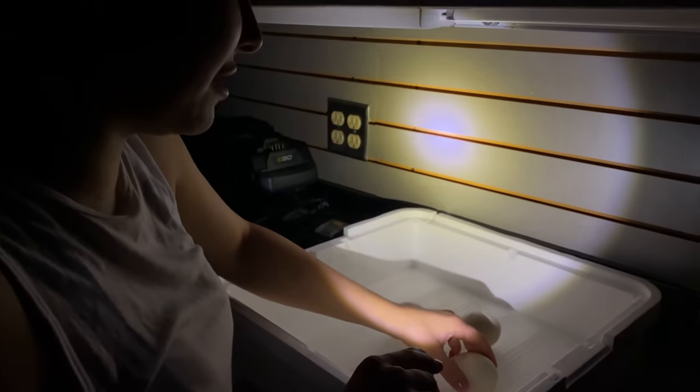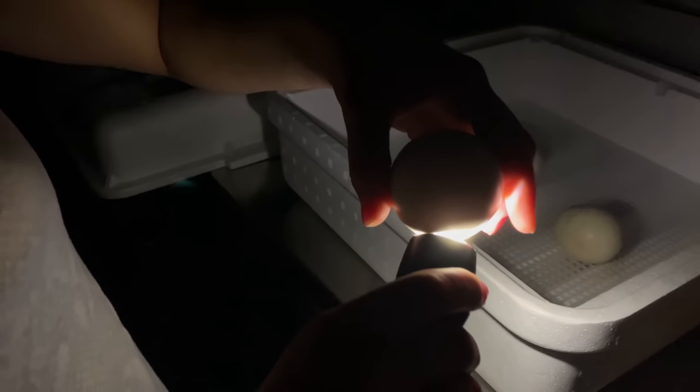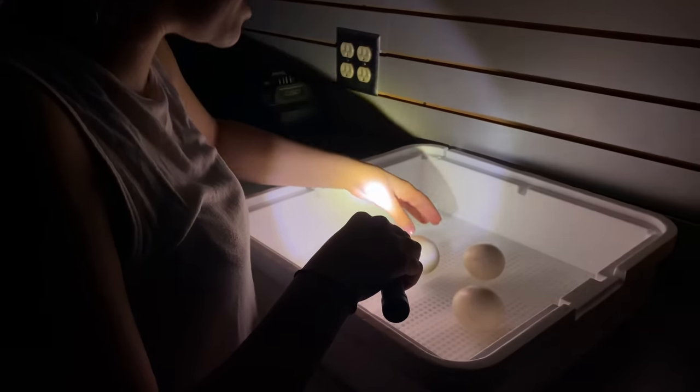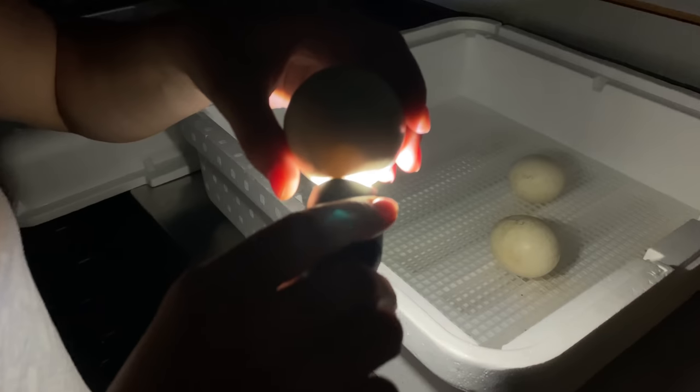Now we're going to candle pearl — the same exact thing happened. No development, no beak visible, growth completely stopped, but there was definitely a baby growing inside. Now the last and final egg, ruby — you can see the baby right there, you can see its beak if we look closely. But this egg is no longer good — it is completely black. There's no movement, no chirping, and this baby unfortunately didn't make it either.